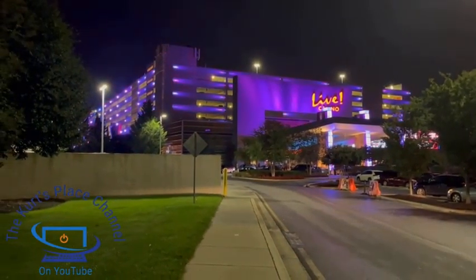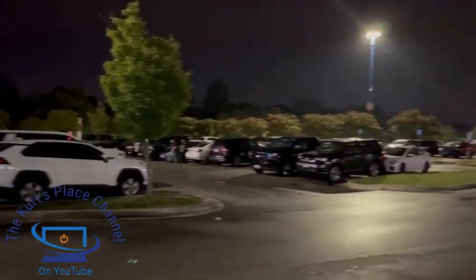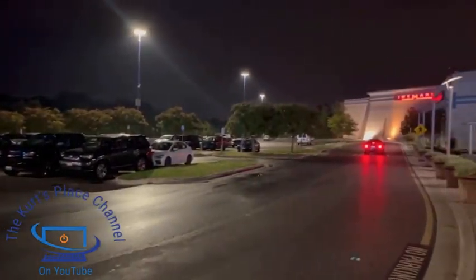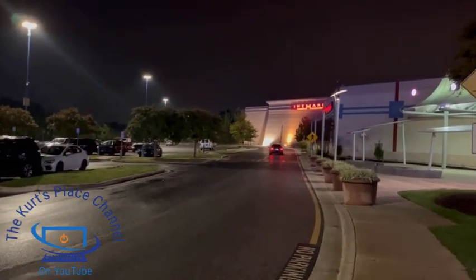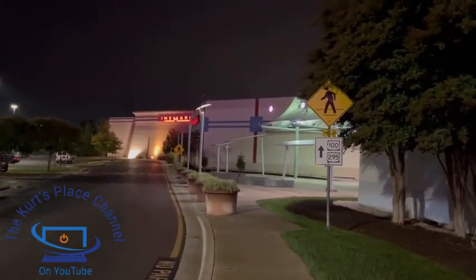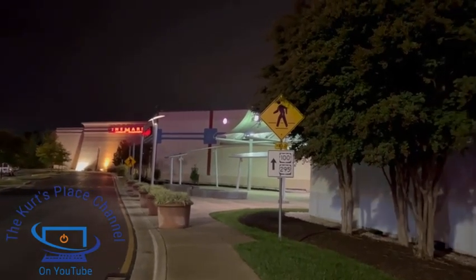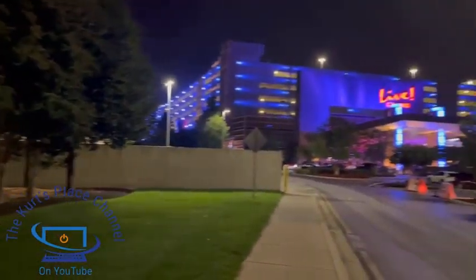So here we are at Anne Arundel Mall — this is the parking lot for the mall. It's a really beautiful mall, not too far from Baltimore. This is the Cinemark Egyptian 24 theater complex. Absolutely gorgeous movie theaters in there — if you get a chance and you're near Baltimore, definitely check that out. And this here is Maryland Live Casino.